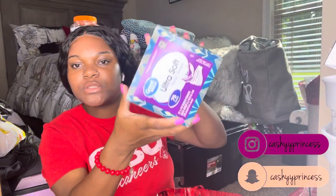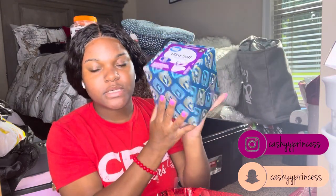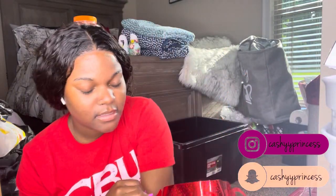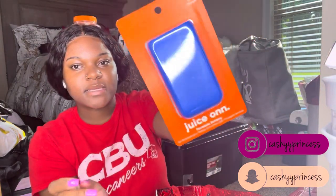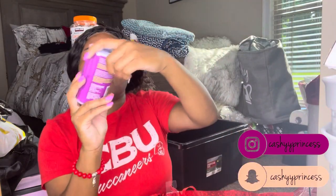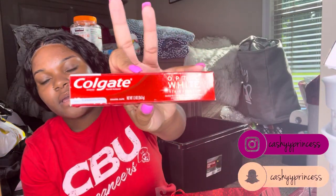All these items were given to me at my trunk party, so I'm not sure exactly where they're from. I have some tissues for when it gets cold, some more pens which I love, and a portable charger — whoever bought that must have known I needed it.